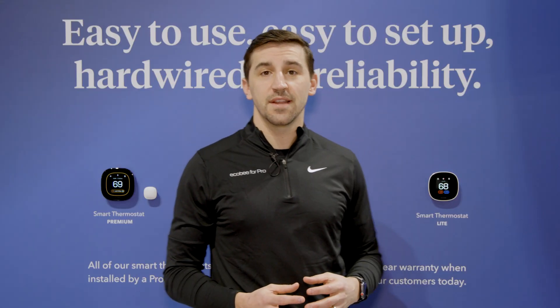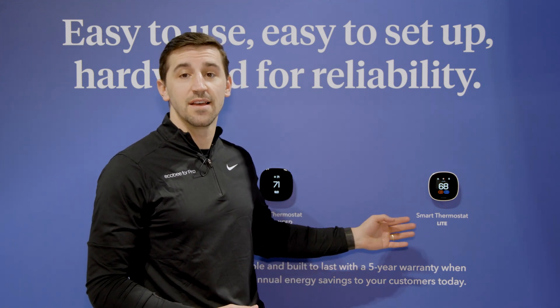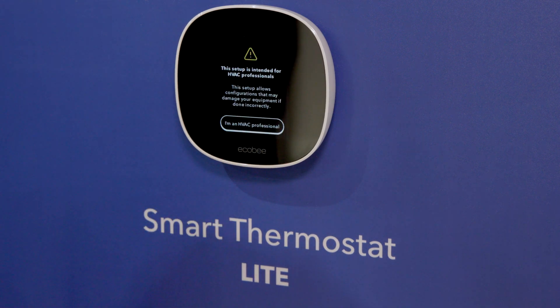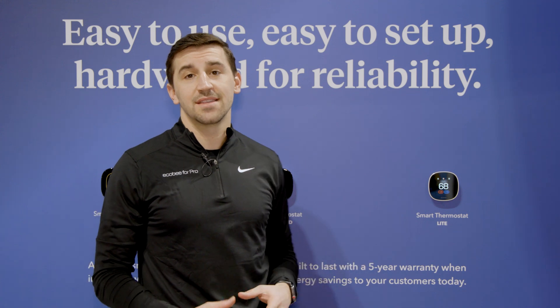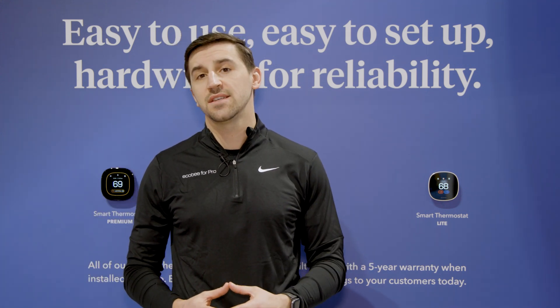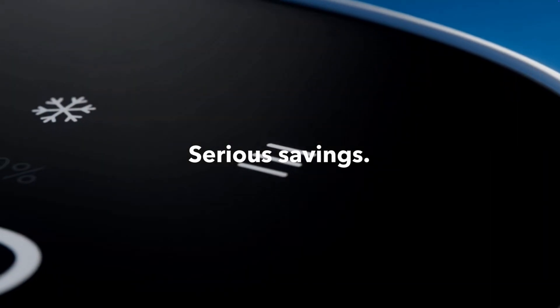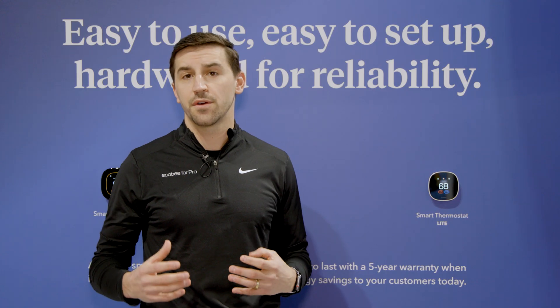The first product I'm going to introduce you to today is our newest in our lineup, which is our Ecobee Smart Thermostat Light. The first thing to mention about this product is that it's a pro-only product, which means only available to contractors through our wholesale distribution partners. The added feature we included on this product is the ability for the thermostat to control HVAC accessories, humidifiers, dehumidifiers, and different types of ventilators like HRVs and ERVs. We really did that to keep up with the evolving standards in the HVAC industry to make sure that we're providing the contractors and homeowners with the best possible experience as the space grows and evolves.